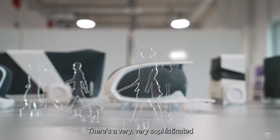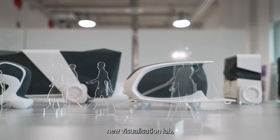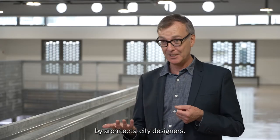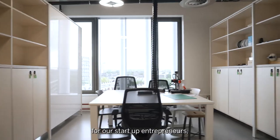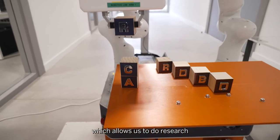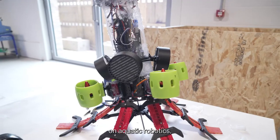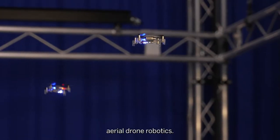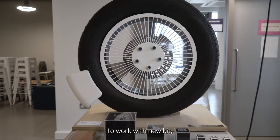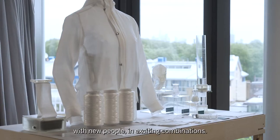There's a very, very sophisticated new visualization lab, the SNAP visualization lab, that will be used by data scientists, by architects, city designers. There's more space for our startup entrepreneurs and there's a huge new robotics hangar which allows us to do research on aquatic robotics, aerial drone robotics. It just allows us so many more opportunities to work with new kit, with new people in exciting combinations.